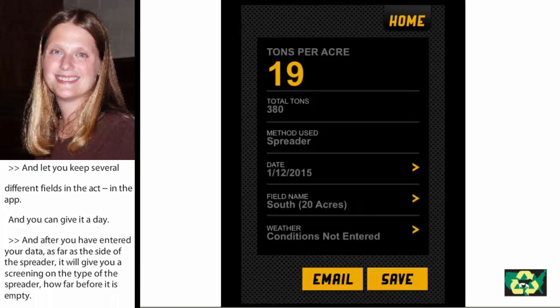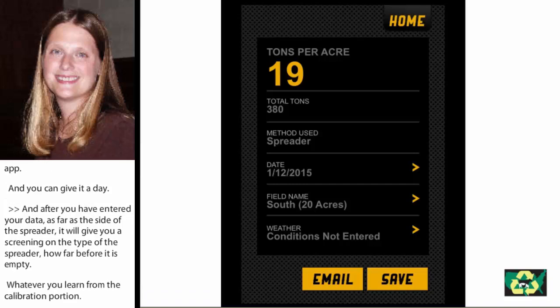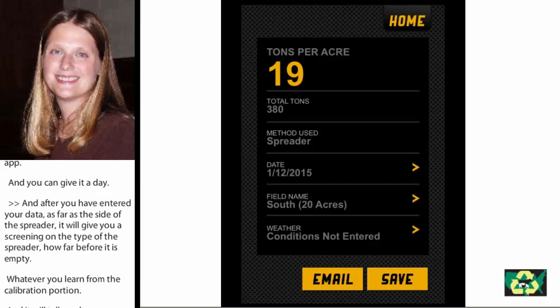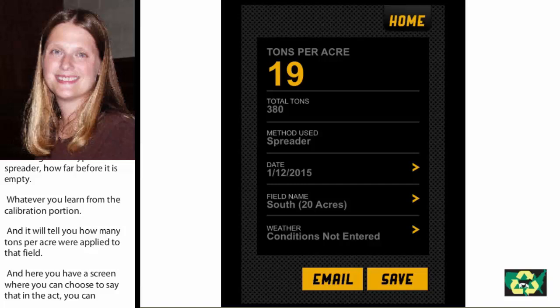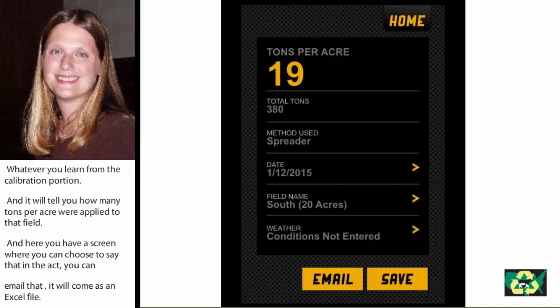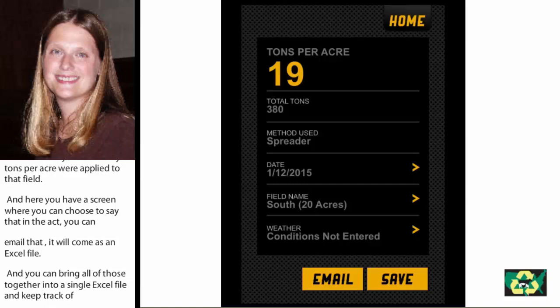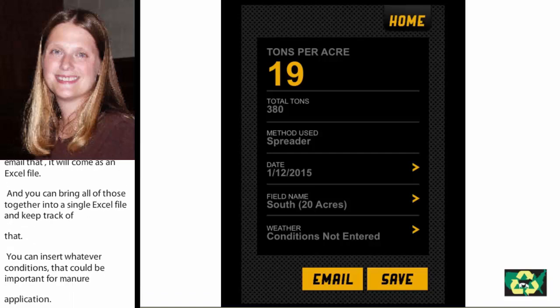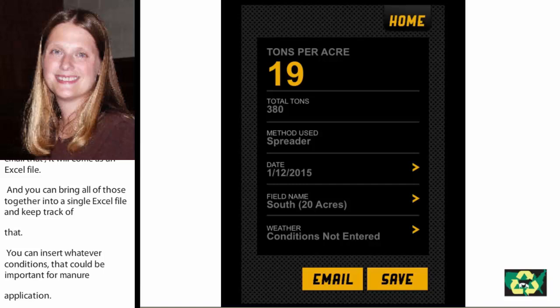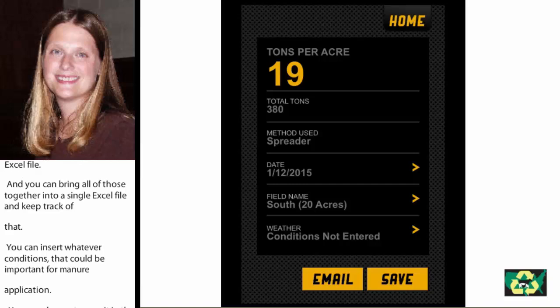That's a good number to have — but what do you do with that? Here you have the screen where you can choose to save that in the app. You can email it to yourself; it comes as an Excel file, so you can eventually bring all those together into a single Excel file and keep track of that. You can see at the bottom you can enter weather conditions, which can be an important piece of the records for a manure application, especially if you're a permitted farm. You can choose to save that in the app, email it, and have a backup copy away from your device so that you have a record of that application for your nutrient planning and your records.